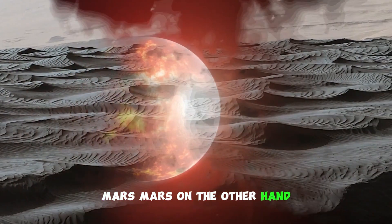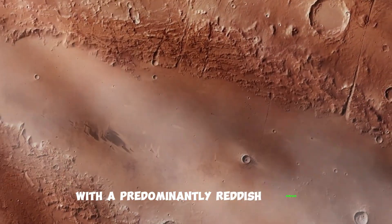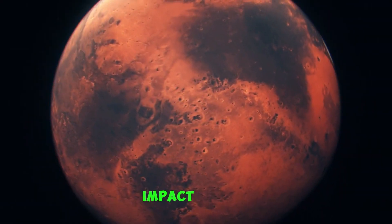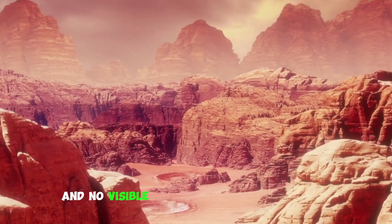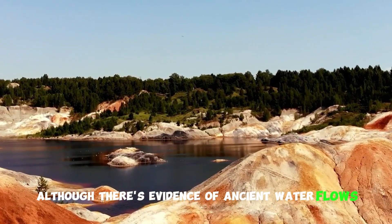Mars, on the other hand, is a barren and desolate planet with a predominantly reddish surface. It's marked by vast deserts, impact craters, and no visible liquid water on the surface, although there's evidence of ancient water flows.